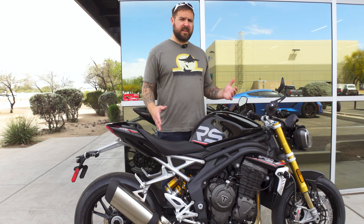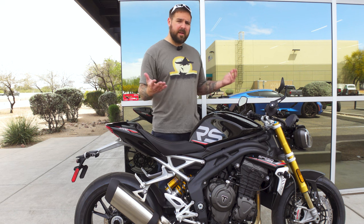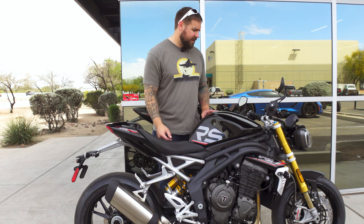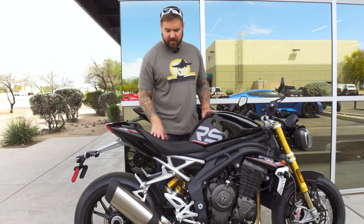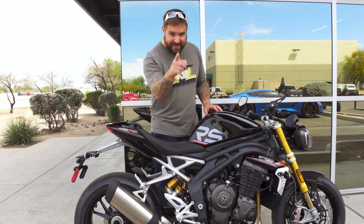I want to thank Arizona Kawasaki KTM Triumph of Tucson for getting this bike ready for me and allowing me to take a brand-new machine out on the road, get it tested, and share it with you guys. Can't thank them enough — it's awesome that dealerships let me do this. It's a lot of fun. With that, I hope you all have a good one. I'm out.